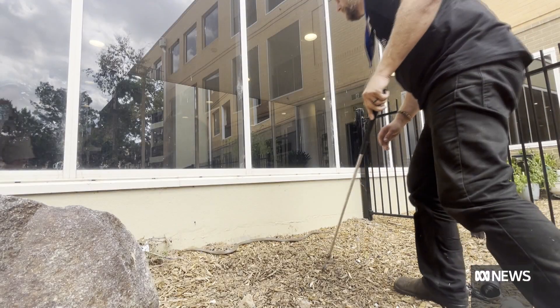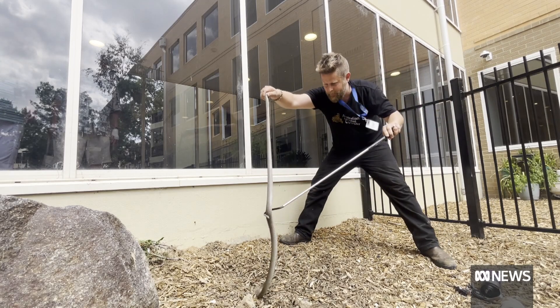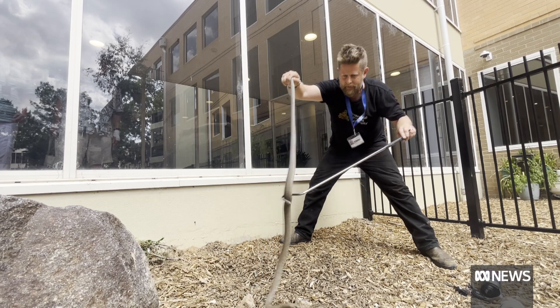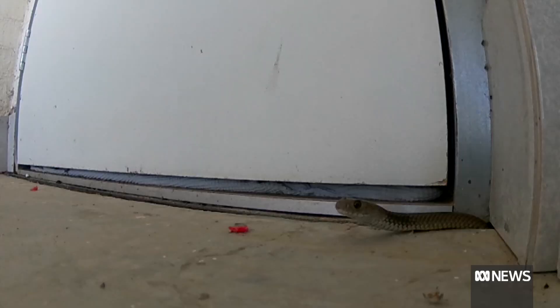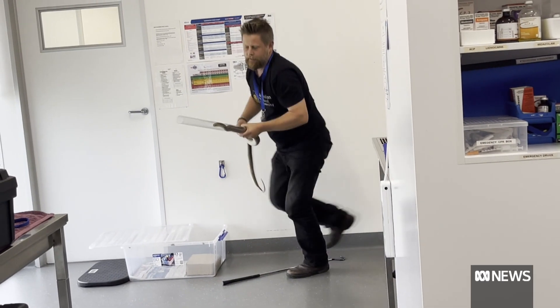Gavin Smith says despite popular hysteria, snakes are more interested in getting away from people than harming them. It's not what you see on social media, them coming charging at people — it's just trying to stay out of sight, under cover. And if you spot one too close for comfort, stay still, give them space, and remember, they were here first.